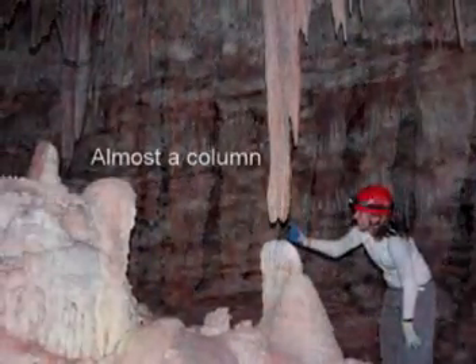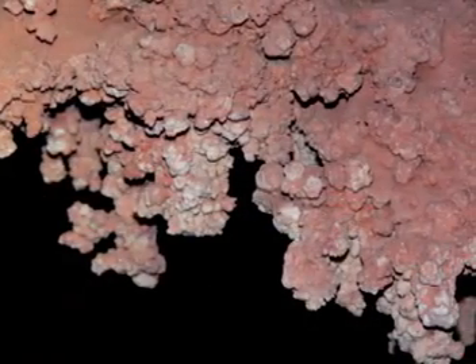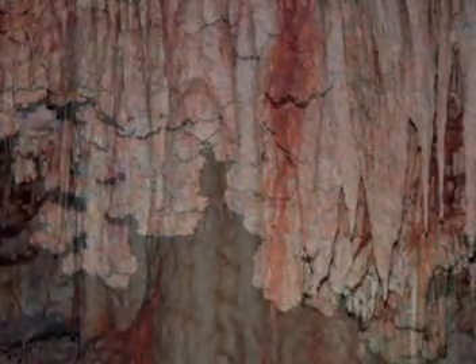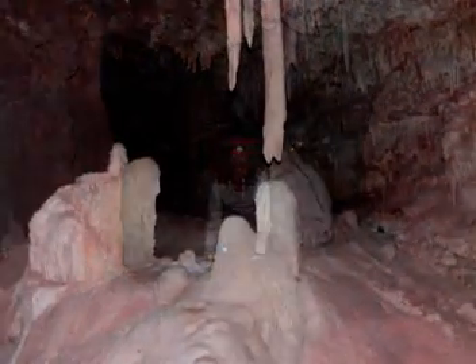After about 50 feet, you see some beautiful, spectacular columns, some near columns, many stalactites that are not broken off. There are plenty of soda straws to go around.